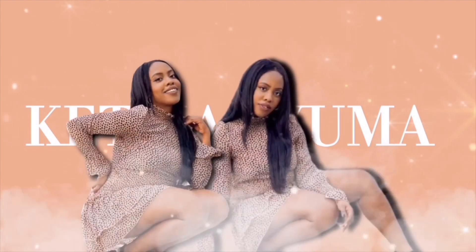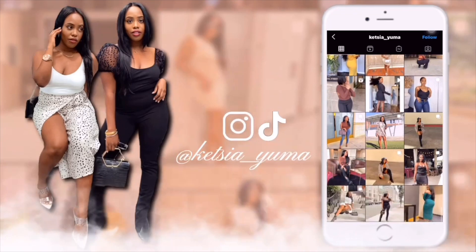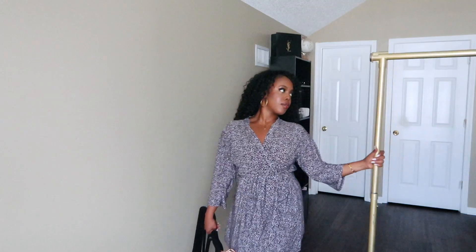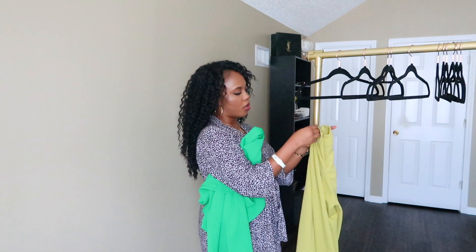Hi guys, welcome back to my channel. If you are new here, my name is Katsuya Yuma and I'm a fashion, beauty, and lifestyle content creator. You can find me on Instagram or TikTok — all my socials are listed in the description. Whenever you see me wearing a robe like this, it's going to be a try-on haul type of video.